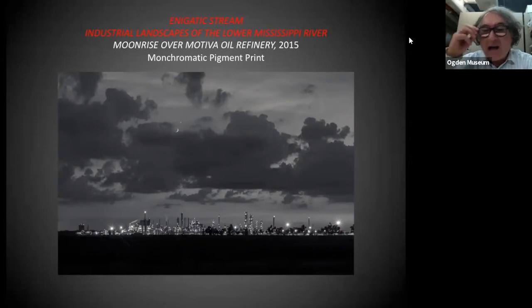Motiva Oil Refinery is near Donaldsonville. I shot it at late twilight as the moon was rising over it. I'm actually in the back of a parking lot at a convenience store along the highway, probably about a half mile from the river. When I saw the title Moonrise Over Motiva, I automatically followed the Ansel Adams photograph Moonrise Over Hernandez, New Mexico. And I love your play on words — I've always loved your titles on your work. It's just a beautiful series.